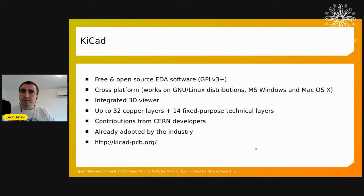Let's focus on KiCAD. It's a free and open source EDA software available under a GPL version 3+ license, and it's cross-platform — it runs on GNU/Linux distributions, Microsoft Windows, and macOS. KiCAD has an integrated 3D viewer so once you design the board, you can preview it in 3D. The boards I design are simple two-layer boards, but with KiCAD you can do boards up to 32 copper layers.